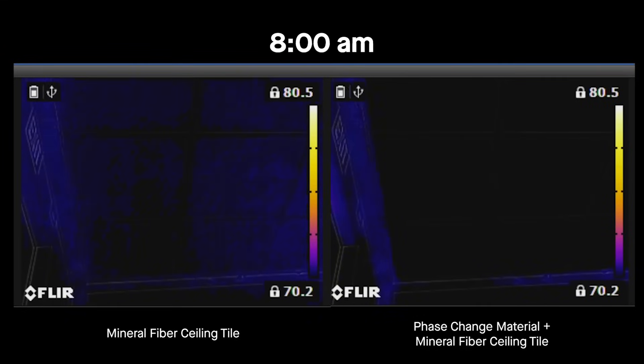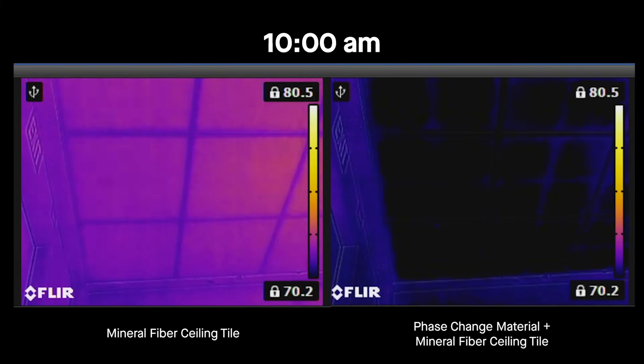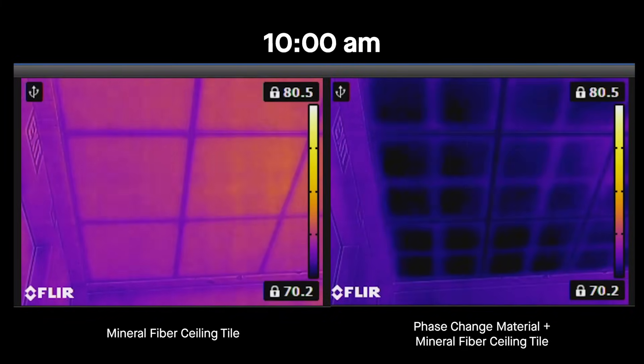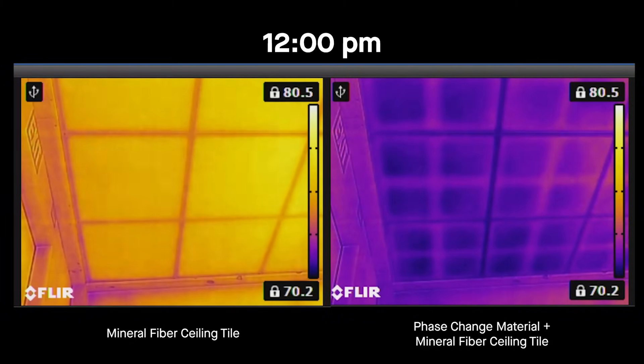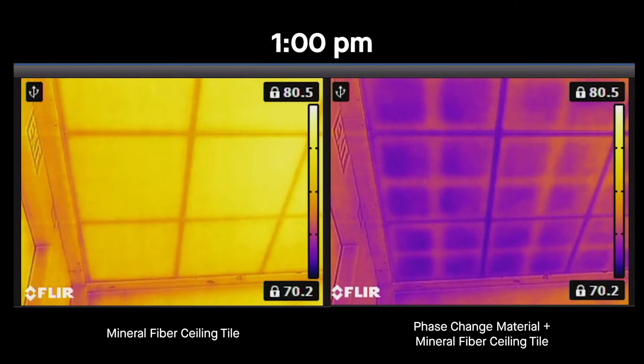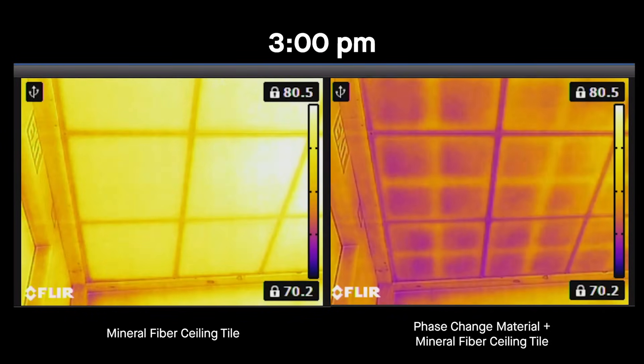In this time-lapse, you can see acoustical ceiling tiles in the room on the left and TempLock energy-saving ceiling tiles in the room on the right. Each room starts at 70 degrees. An equal amount of heat is gradually added to each room, simulating the start of the day and internal heat sources like people, computers, and sunlight. The left ceiling, without phase change material, warms up quickly. The right ceiling with TempLock stays cool while it absorbs and hides heat from the space.